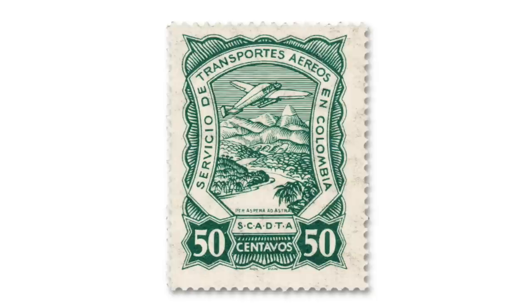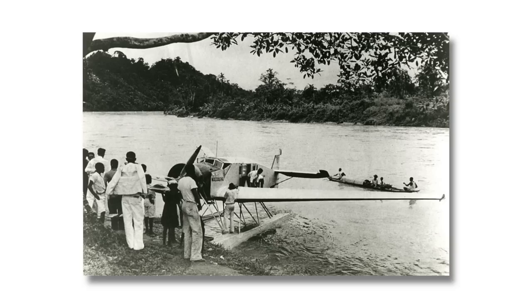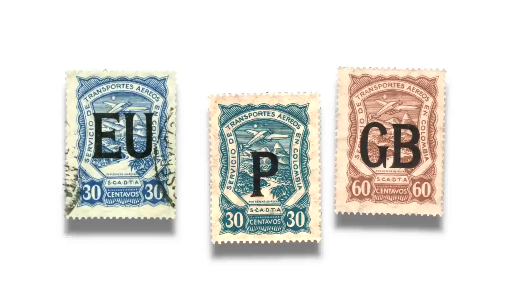This one is a beautiful design that came in several different face values and depicts a SCADTA Junkers plane flying along the Magdalena River Valley, surrounded by the central and eastern ranges of the Colombian Andes. These SCADTA Junkers were German-manufactured and some of the first all-metal planes out there, famous for being converted to seaplanes with floats that made them ideal for landing on rivers such as the Magdalena River in Colombia.